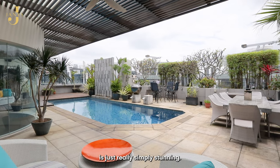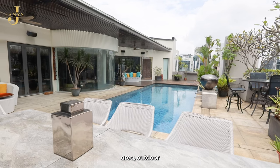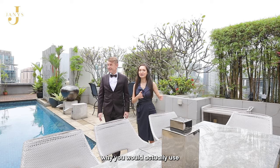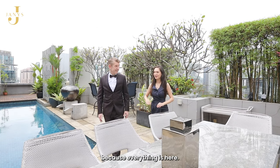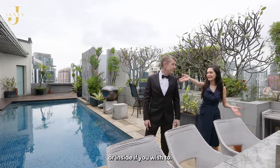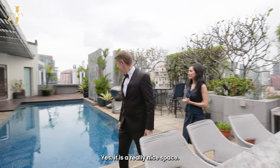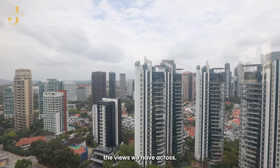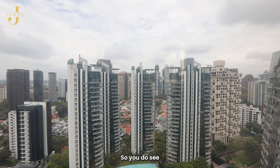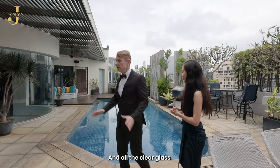Every single part of this apartment is simply stunning. You have a very nice outdoor entertainment area here. I don't see why you would need to use the condo facilities because everything is here — you can entertain inside or outside, easily 50 people. You're actually facing the entire Grange Road area, so you get a lot of nice views. I like how they did the curved glass here — it's a very nice touch, and all the clear glass brings a lot of light.